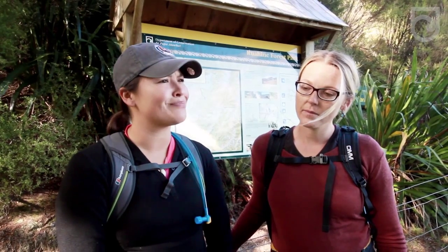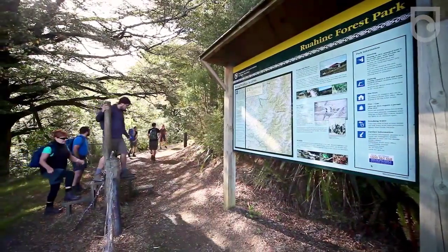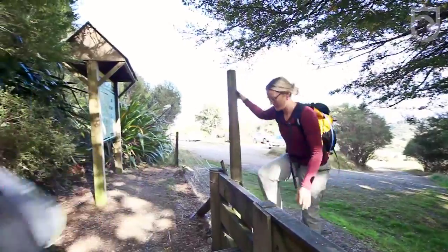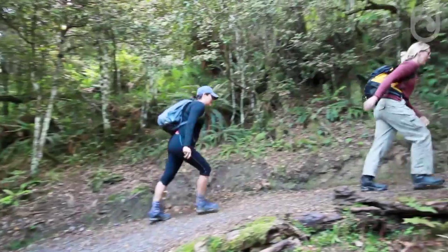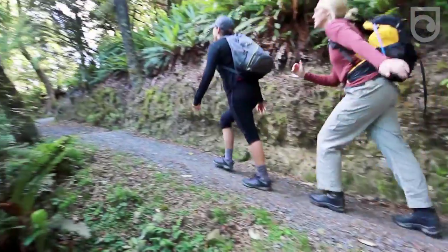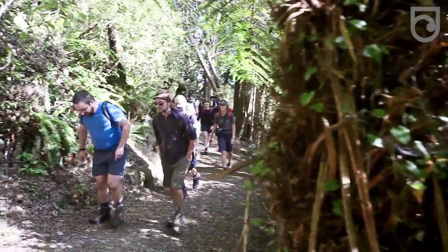Today we're heading up to Rangi Wahia Hut, looking forward to a new and improved upgraded trek. We're looking for a gentle walk up and we've heard there's been some new murals painted, so looking forward to taking a look at those. We're walking in a large group today and we've heard the trek is really easy for large groups of people to tackle — a gentle stroll, and there's been a lot of effort put into this trek.